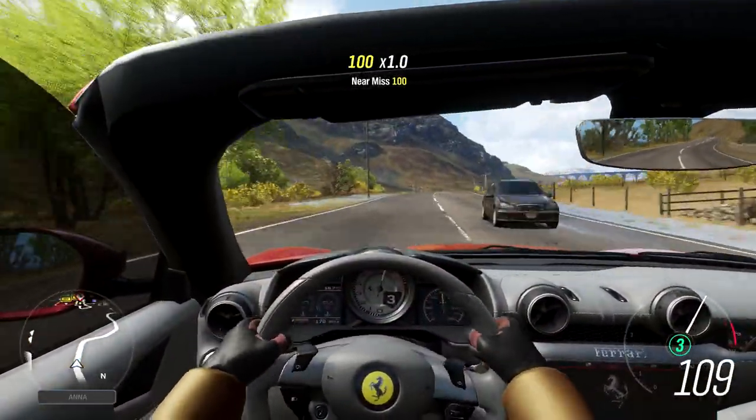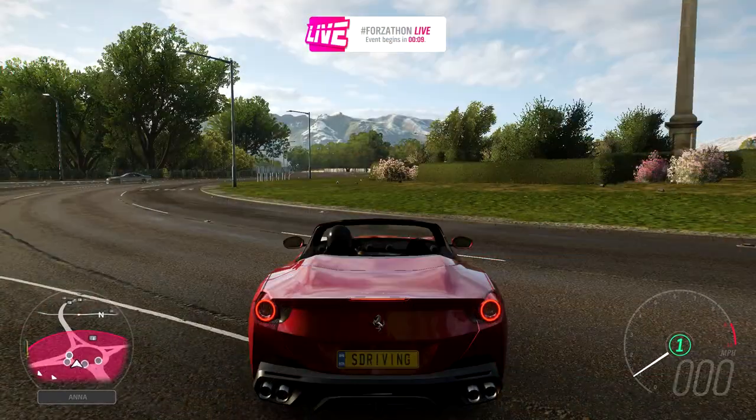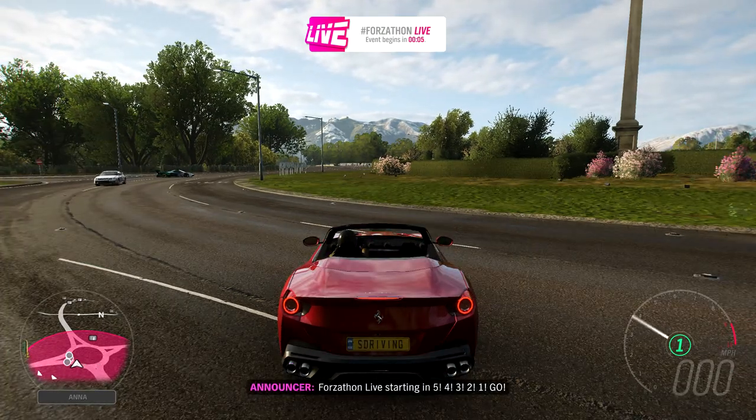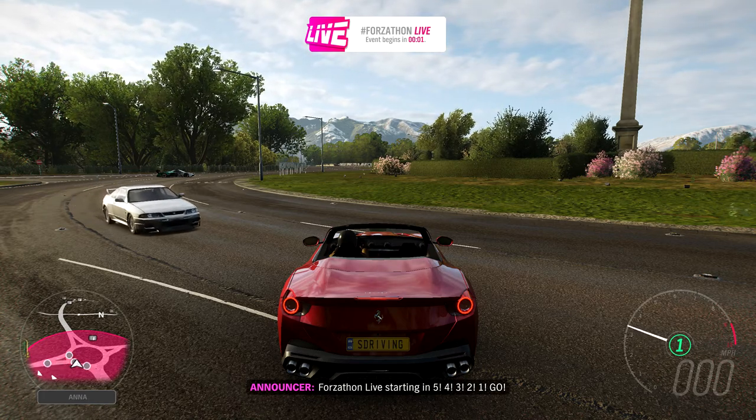The car now makes 856 horsepower after upgrading the V8 to the maximum. Why don't you all join me for a Forzathon Live? Starting in 5, 4, 3, 2, 1 — GO!